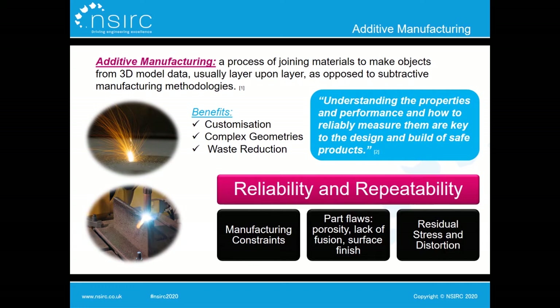So what is additive manufacturing? I'll give a brief overview for those unfamiliar with the topic. Additive manufacturing is a method of production where we create parts by depositing material layer upon layer to create the final geometry, as opposed to taking away excess material. It can offer a wide range of benefits for industry, including customisation opportunities, the development of complex geometries such as lattice structures that couldn't be made using casting or subtractive techniques, and also waste reduction opportunities.